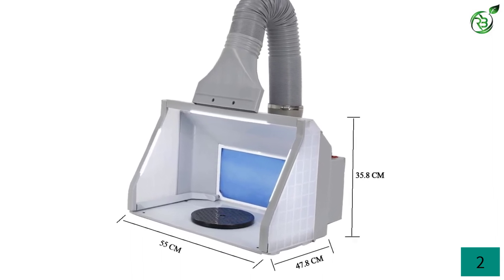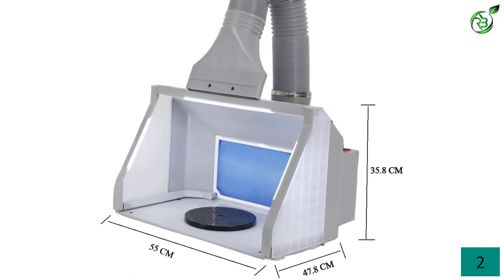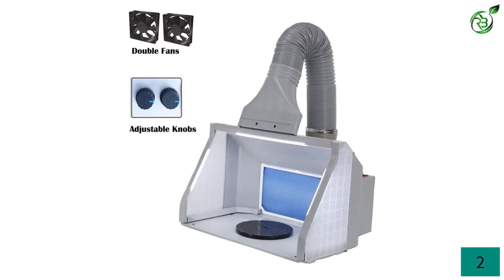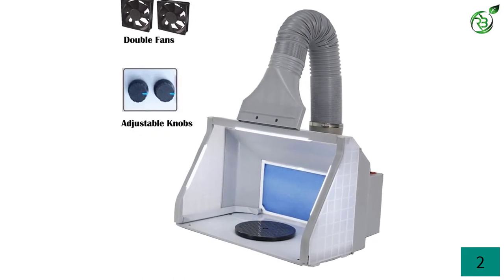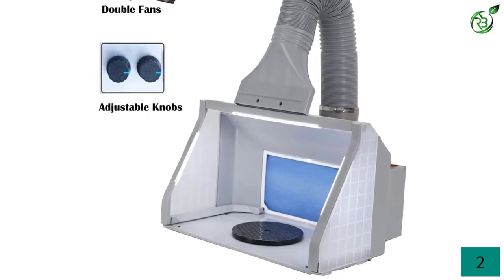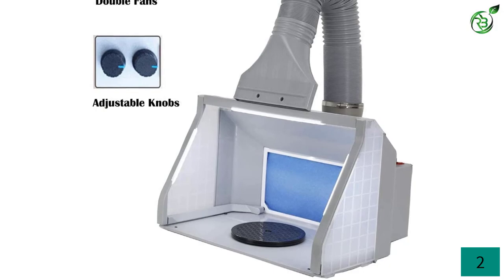Its oil-free design does not dirty your painting area or nearby objects. Also, two of them can be joined together giving you extra large space to paint large objects which a single booth cannot accommodate. With low noise working, the sleep of your family members is not disturbed.